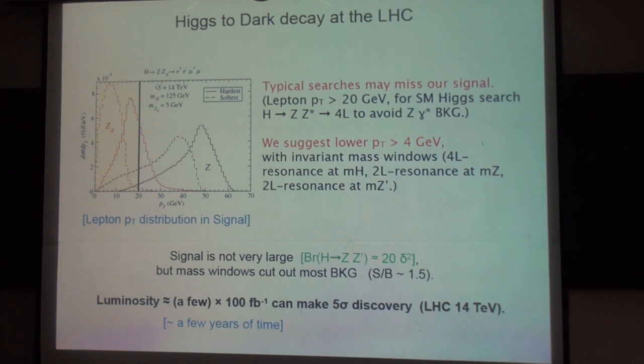The typical searches may miss this kind of signal because they use a rather large PT cut. For example, they use the PT cut at 20 GeV in the standard model Higgs search to avoid the southern background, which means they remove data which is mostly about the leptons from the dark Z. So they cannot actually see that in the typical searches.